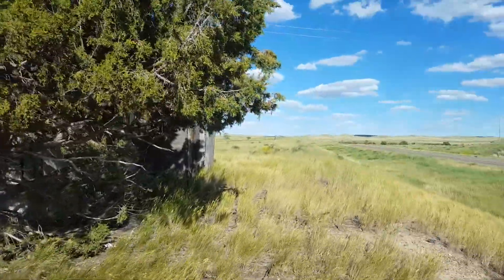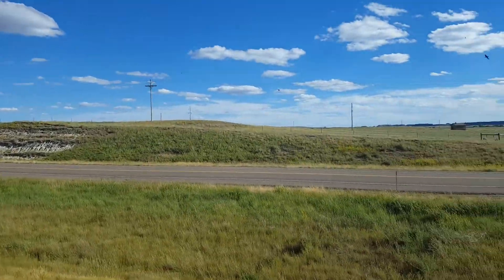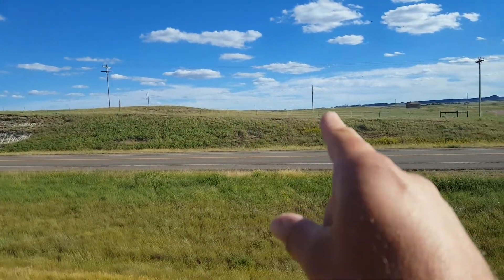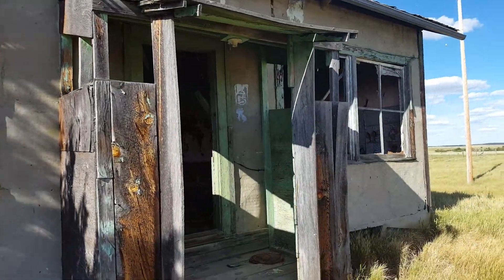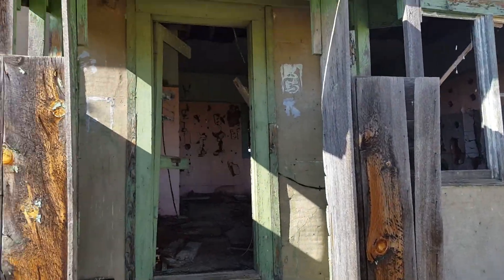We're in the southeastern part of Montana — Wyoming is right there. Check this place out. Drove past it and had to turn around to come back. Bunch of birds are flying out.